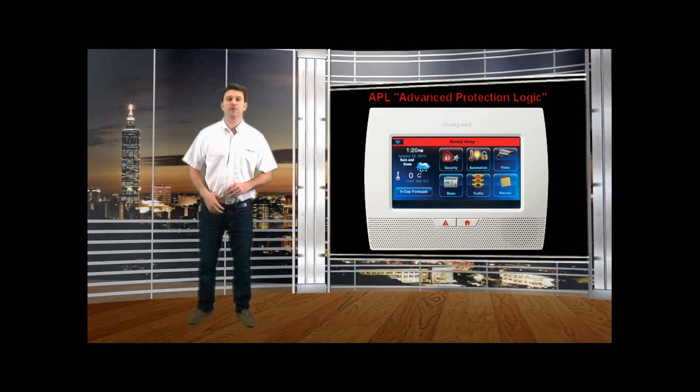Hey everyone, Brad Finger here with GeoWarm Security. Today we're going to be talking about Honeywell's proprietary APL, or Advanced Protection Logic, which is available with Lynx Touch and Lynx Plus L3000 wireless security systems. The L3000 must have a revision number of 21.10 or higher in order to utilize this feature.